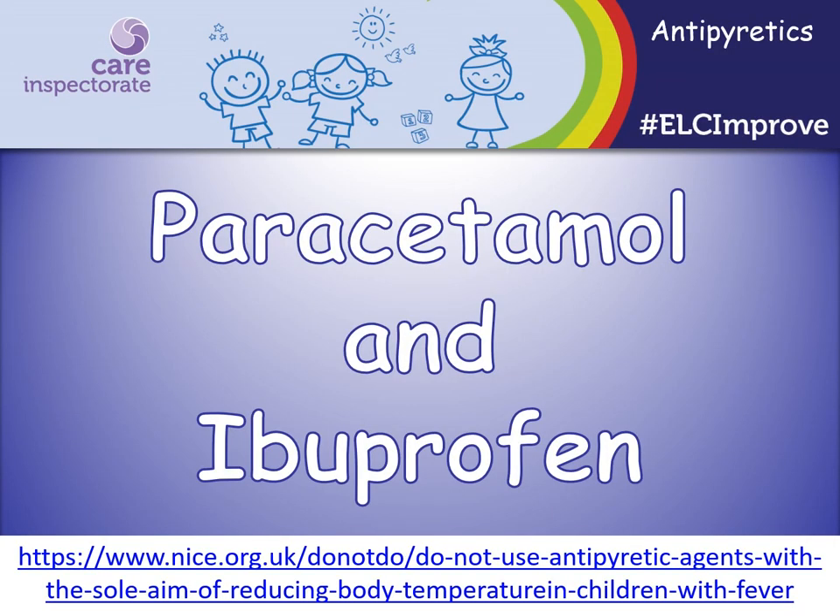Children's paracetamol or ibuprofen works as antipyretics which help to reduce fever as well as being painkillers. You can't give them both at the same time but if one doesn't work you may want to try the other one later. Antipyretics aren't always necessary — if a child isn't distressed by the fever or underlying illness there's no need to use antipyretics to reduce a fever. More information about this can be found on the website on the screen. We often find systems are not in place to determine whether children have been given any medication, including paracetamol and ibuprofen, before arriving at the service.